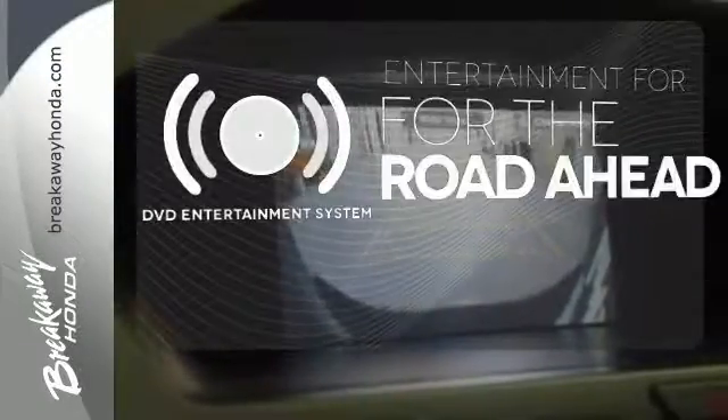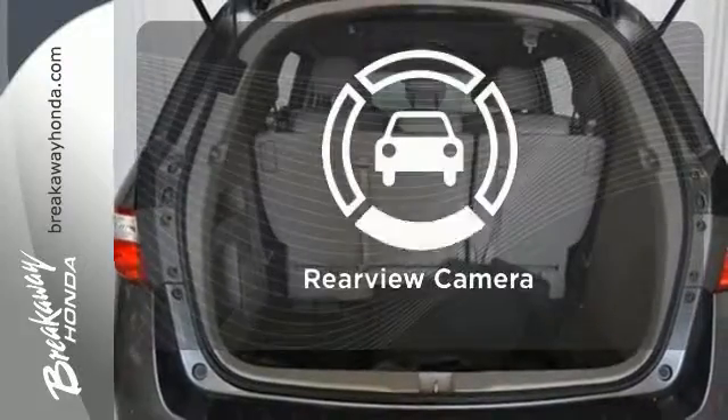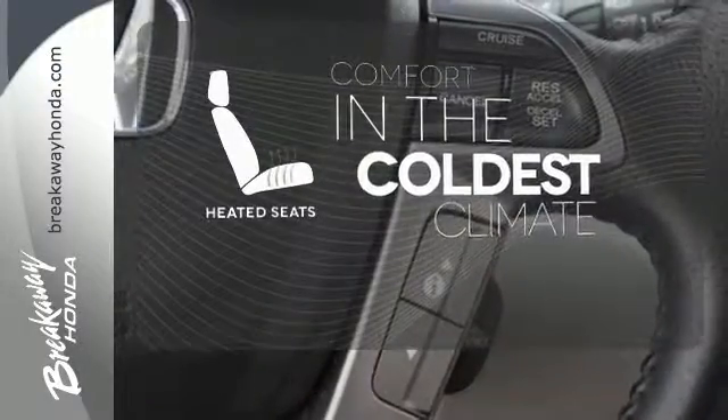Bring your favorite videos along for the ride with the DVD entertainment system. See objects previously out of sight with a rear view camera. The heated seats keep you comfortable no matter how cold it is.